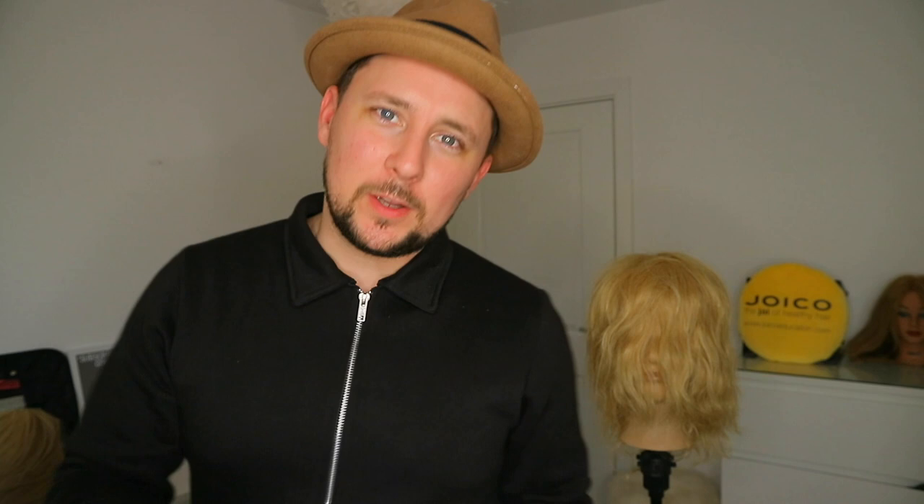So the shampoo, the conditioner, the oil and the toning foam. And what these are — these are to fight brittleness, brassiness, and dryness that always occurs in blonde hair. So if you're getting a lot of yellow creeping in, or if you're noticing when you're brushing a little bit of breakage or splitting on ends, this is the product range that you want to get.